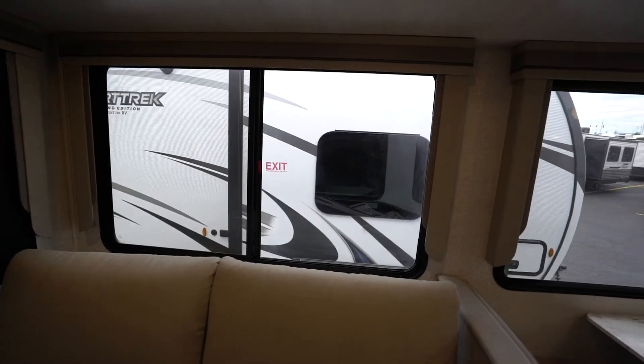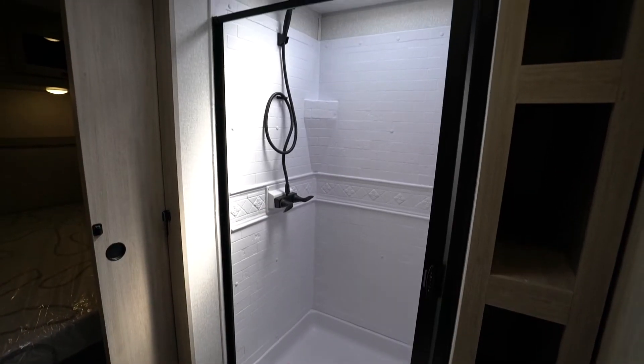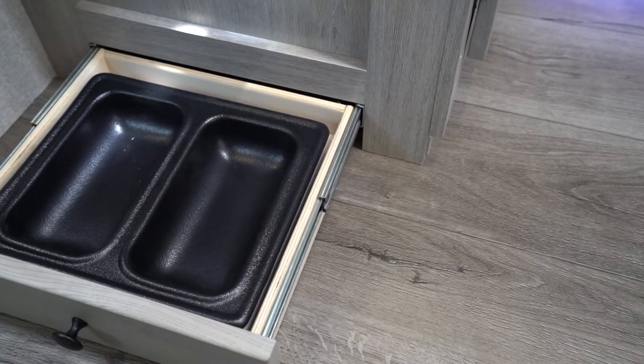Other nice touches to keep you camp comfortable include oversized windows with valance and Lambrican window treatments, plus black roller shades, because you've got to have the blackout. Alta models also have a skylight over the shower and a pet drawer.